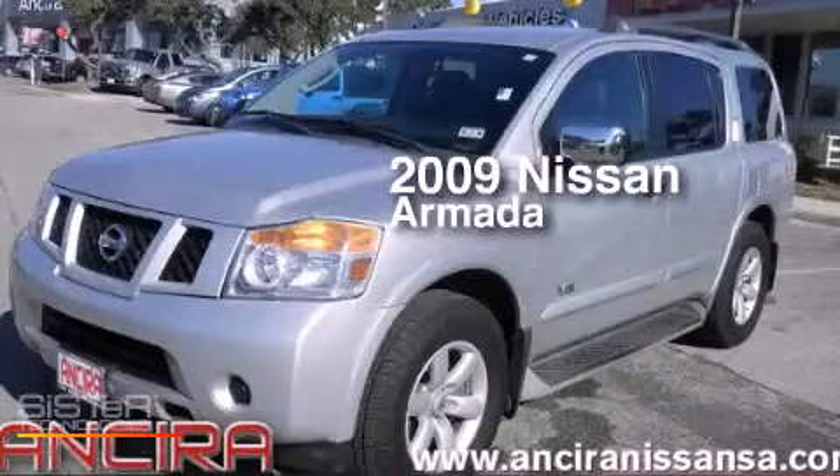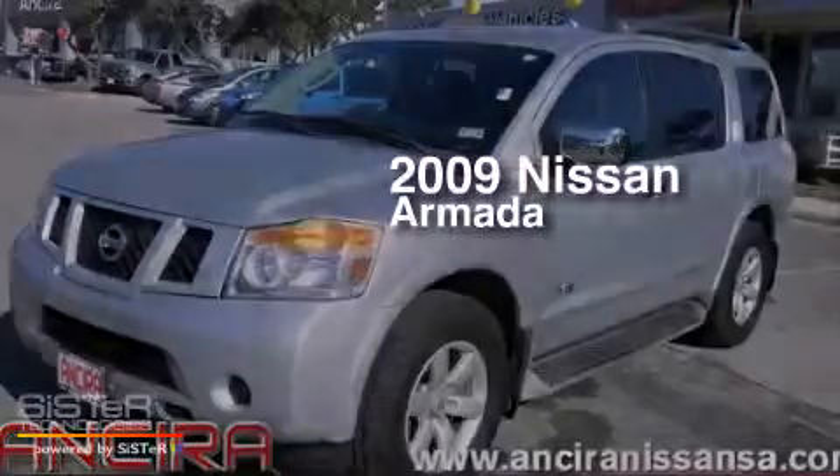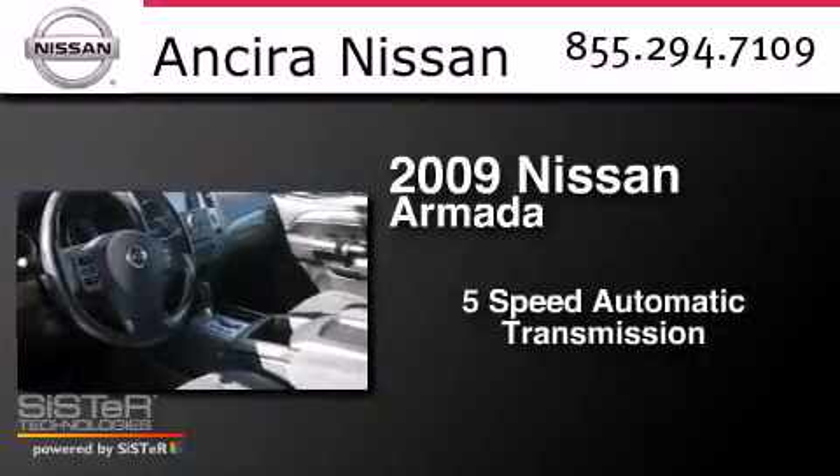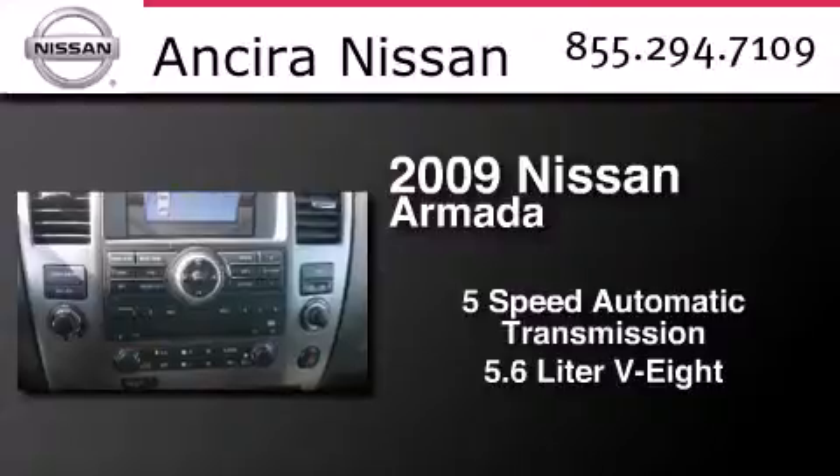This is a 2009 Nissan Armada. This SUV has a 5-speed automatic transmission and a 5.6 liter V8.